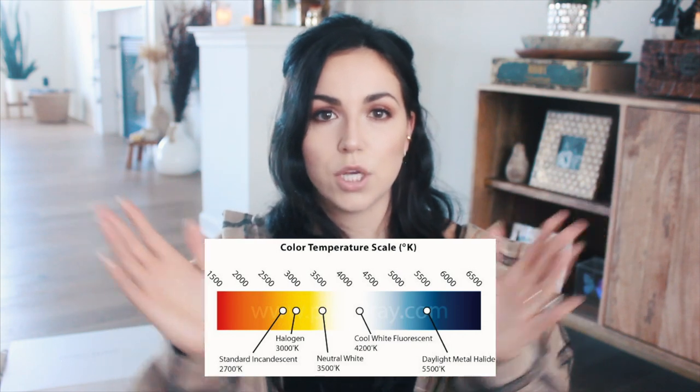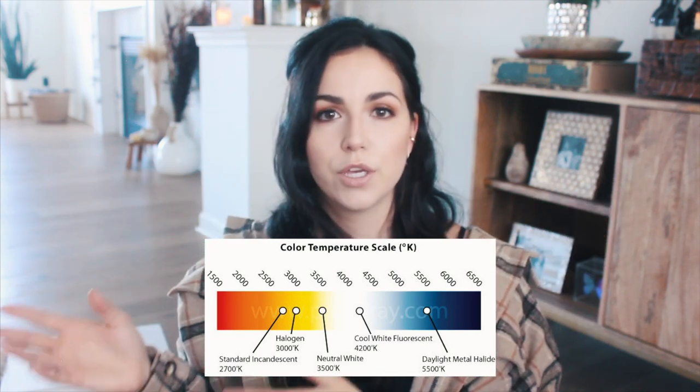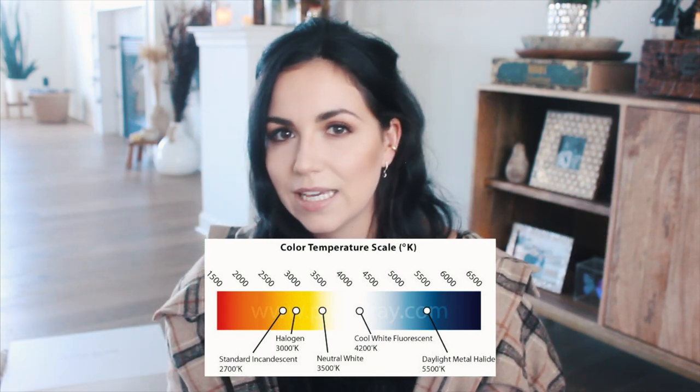The first thing that is super easy and inexpensive to change or enhance is your lighting. Lighting is key — in photography, for ambiance in your home. So what you want to do is keep things under 3000 Kelvin. Lighting has a spectrum, and the higher the number, the more white or blue it's going to be.